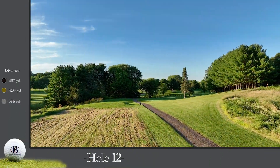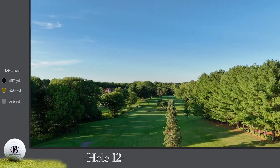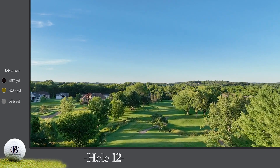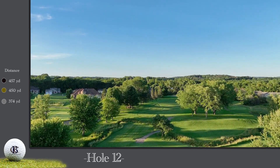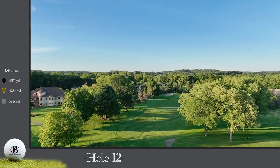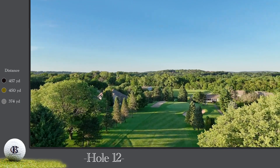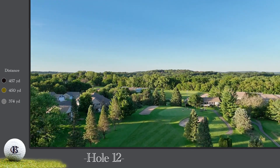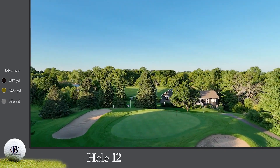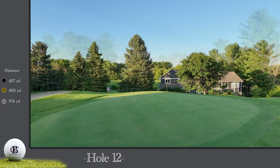The 12th hole is a 450-yard par five. Your tee shot needs to find the fairway on this hole, demanding accuracy over distance. Draper Creek requires longer hitters to lay up on this partially blind tee shot. Your second shot will often be from a downhill lie but playing uphill to the green. Be sure to have enough loft to get off the ground, as you will need to get up and over Draper Creek.